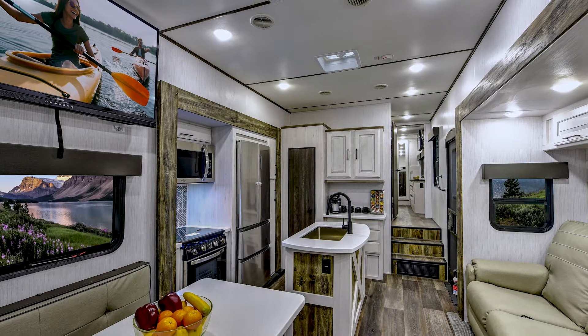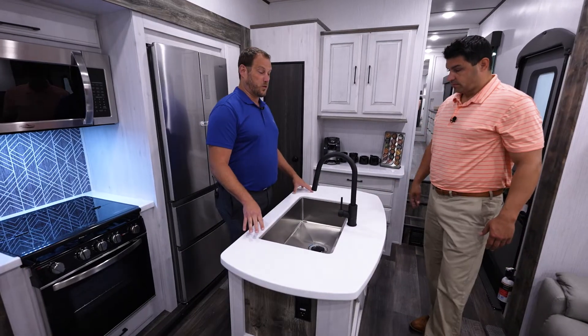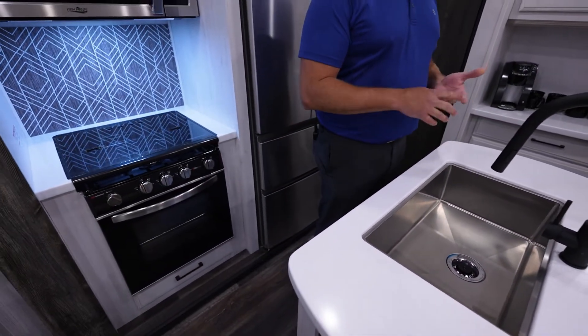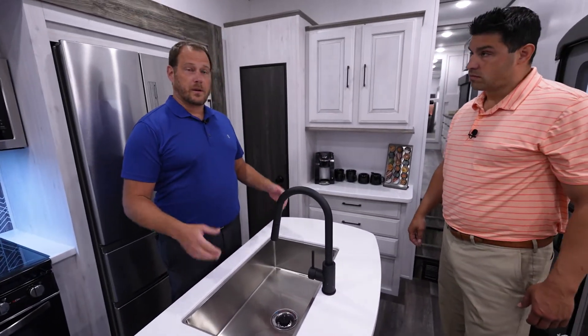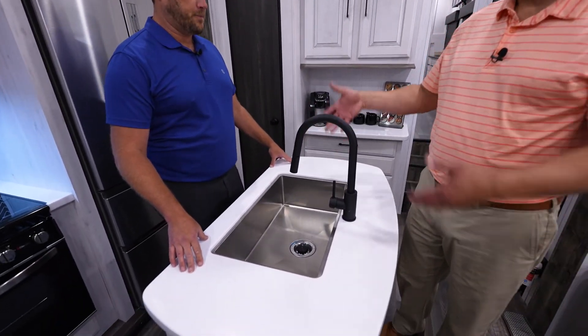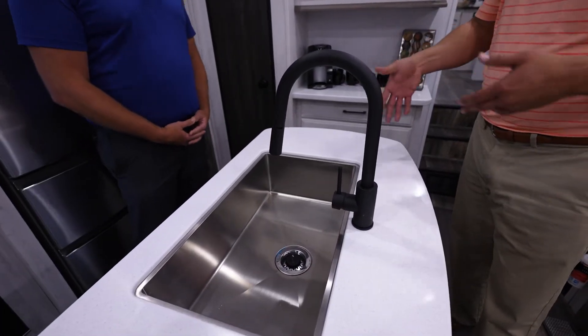We're using solid surface countertops throughout — not just here in the kitchen, but in both bathrooms as well. We have a triple counter space where you have a counter here, a counter here, and then another counter over here, just so you get places for prep and cooking — a Keurig or margarita maker, what have you. We try to put that in most of our kitchens. Here on the island, you've got the high-rise faucet so owners can feel comfortable bringing those large pots and pans with that nice farmhouse-style sink.